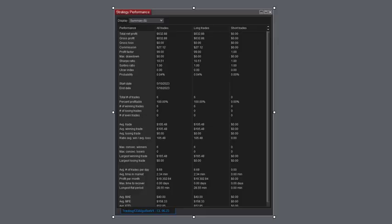Here is the strategy performance: $6.32 was the total net profit. Commissions: $27. It made six trades, 100% winners once again. And the average trade: $105. The rest of the numbers on the performance on a 30-day basis are at the bottom there for you to review.